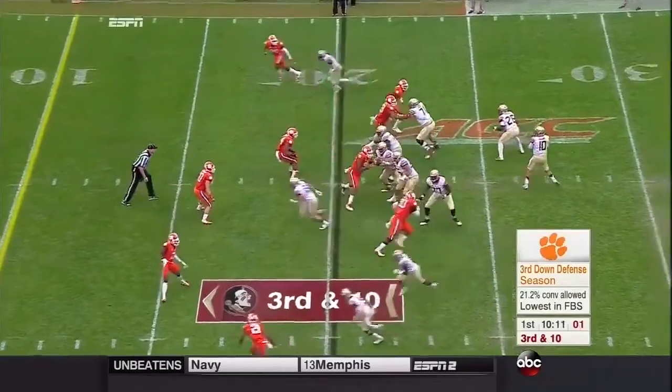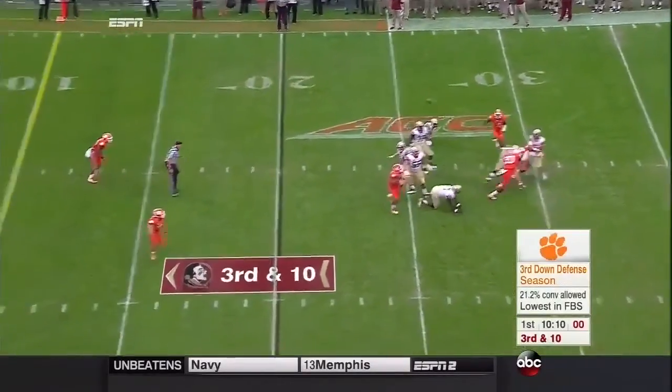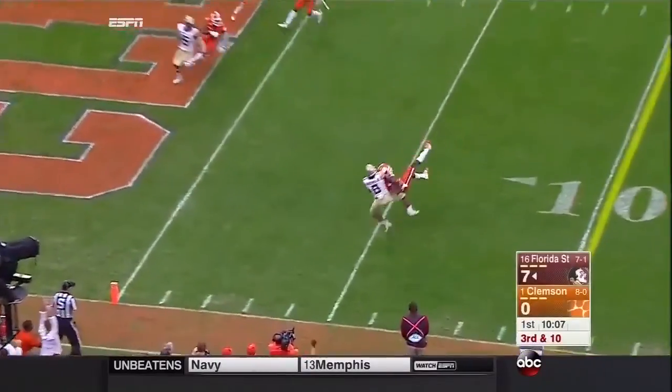Play clock winding down at one when McGuire gets the snap. Backpedals, fires downfield — jump ball, interception.